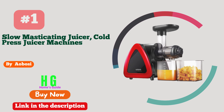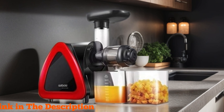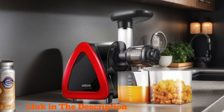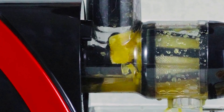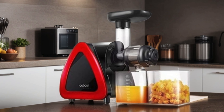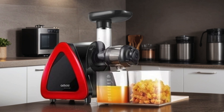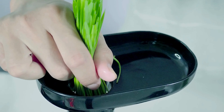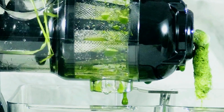Number one: Aobosi Slow Juicer. A game changer in the world of juicing, this powerhouse appliance boasts a sleek design and packs a punch with its slow masticating technology, ensuring maximum extraction of nutrients and flavor from your fruits and veggies. With its reverse function, it effortlessly handles any jams, making juicing a breeze. The quiet motor allows for peaceful mornings without disturbing the household.